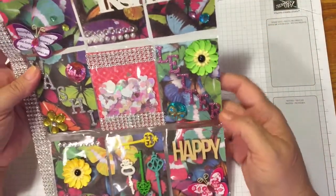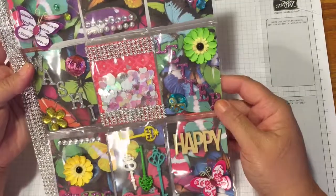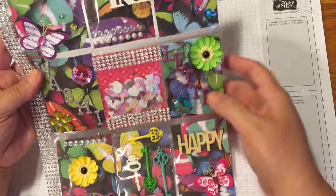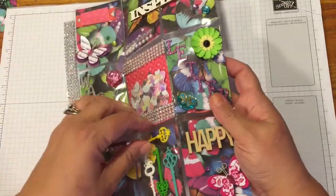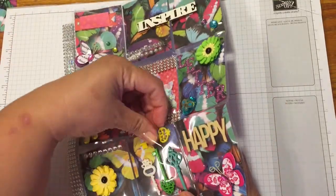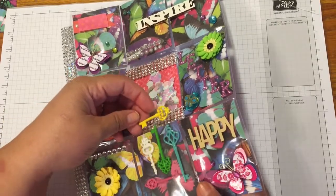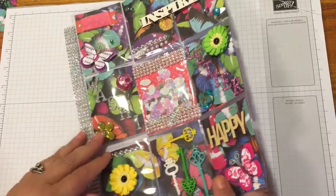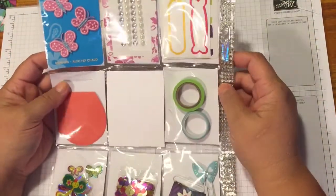Sorry if it's bouncing around — I'm just putting my stuff away. I thought this was really pretty; it's really colorful, which I love. I like these little keys that go all different ways. If you're the one receiving this, just know these keys — I put them in there but they're for you to use as well.